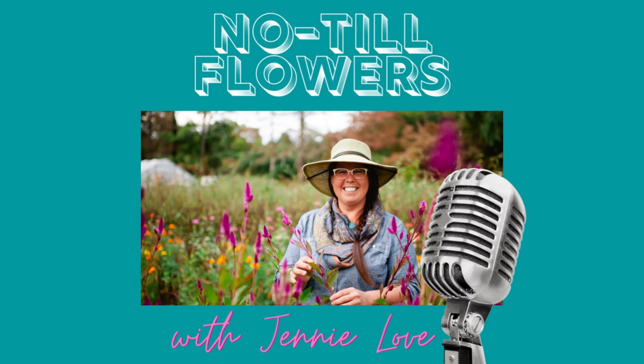Lisa literally wrote the book called Cool Flowers on starting seeds for early spring crops. If you don't have that book already, you should definitely try to get your hands on it, though it's generally been sold out lately. Lisa has been flower farming for 25 years and runs a seed supply house through her business, The Gardener's Workshop. She's also the host of the Field and Garden podcast. She is a wealth of knowledge on myriad topics.